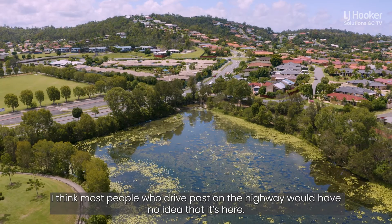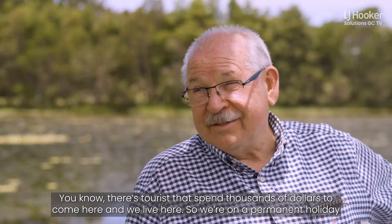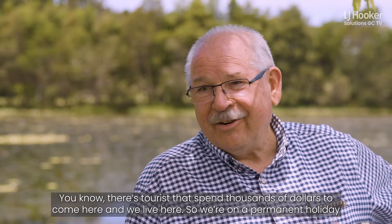I think most people who drive past on the highway would have no idea that it's here. There are tourists that spend thousands of dollars to come here, and we live here. So we're on a permanent holiday.